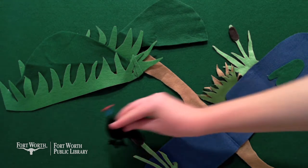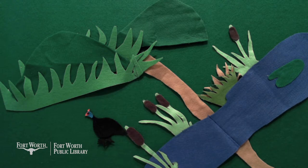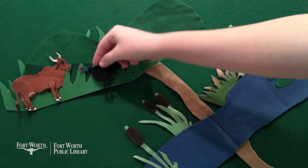Guinea Fowl had glossy black feathers all over. Guinea Fowl was a little bird, but she had a big friend — Cow. They liked to go together to the great green hills where Cow could eat grass and Guinea Fowl could scratch for seeds and crunch grasshoppers.